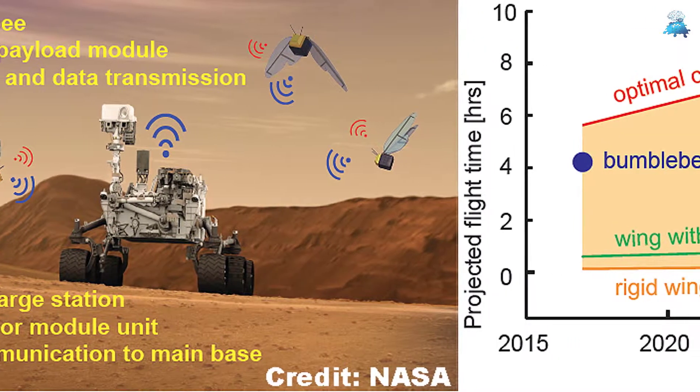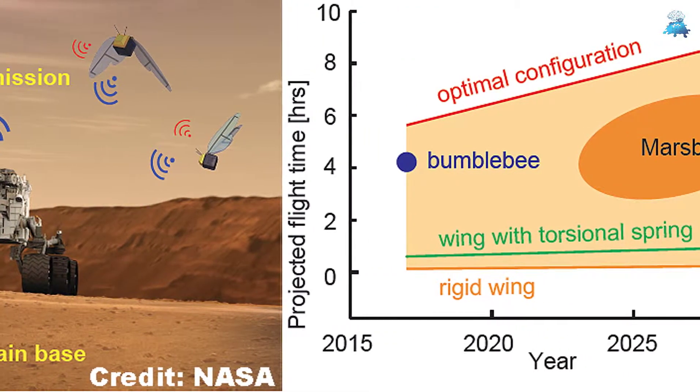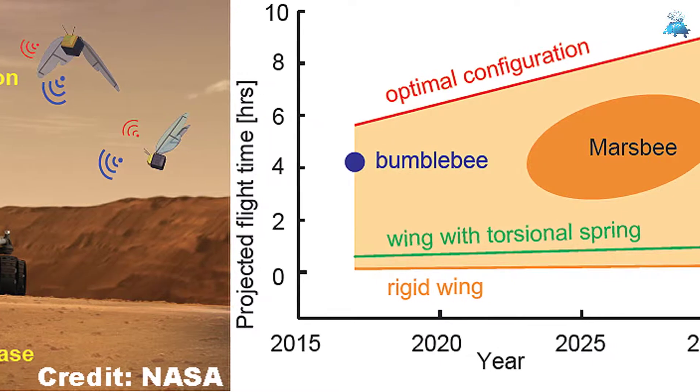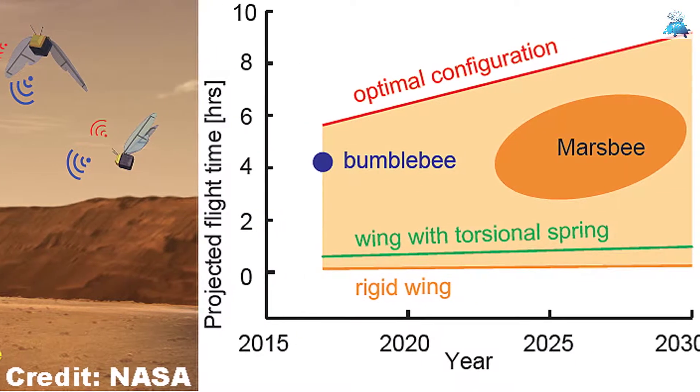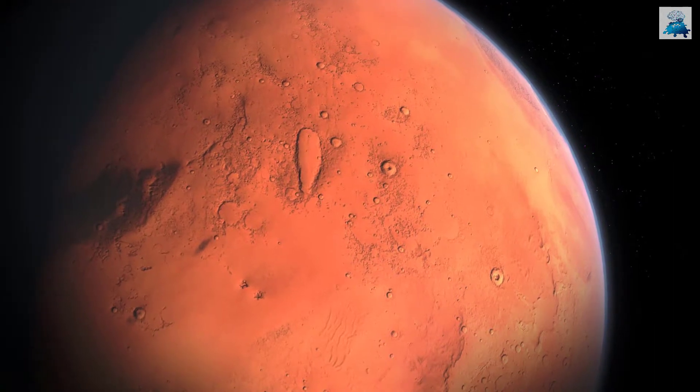Since they would be very small in size — around 3 to 4 centimeters, like a bumblebee — they would require very little power, and in turn the overall cost would also be reduced. These bees, in addition to mapping the Martian terrain, will also collect samples of the planet's air.